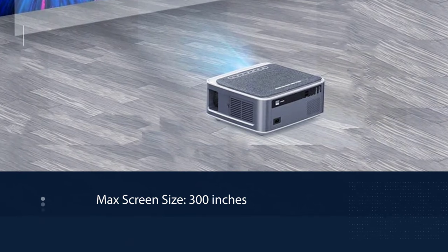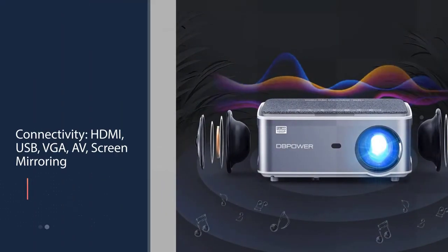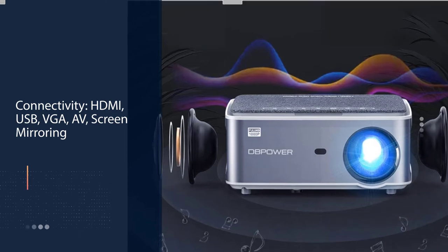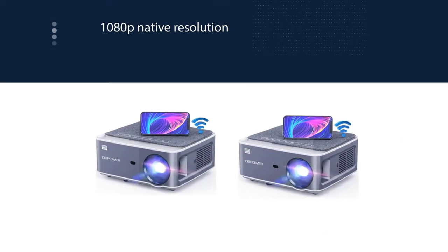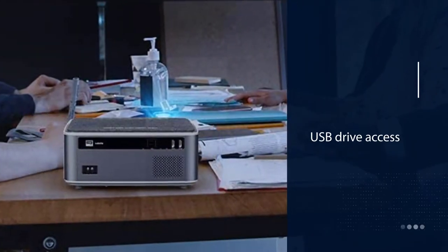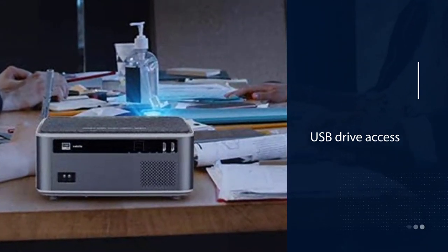It includes built-in stereo speakers, a 100,000-hour lamp life, and a 3-year warranty. For presentations or hard disk media, you can insert a USB thumb drive directly into the projector and play content off of it. With a maximum screen size of 300 inches, the projector is best suited for a distance of 3.3 meters, which results in a 100-inch screen.